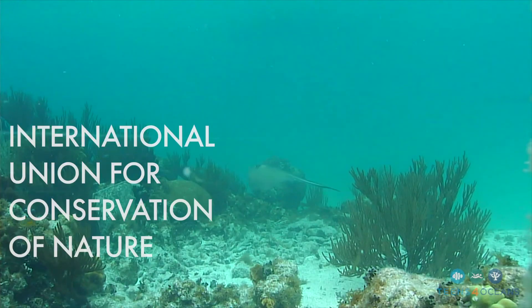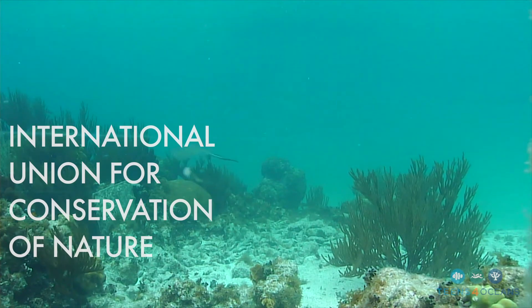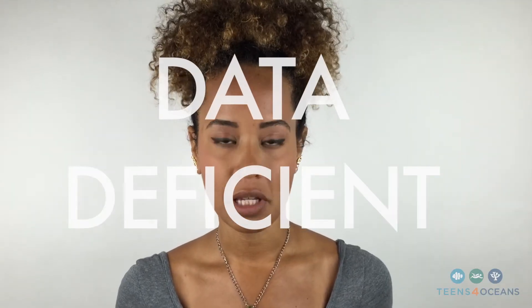These beautiful animals can be found throughout the Caribbean and the southern Atlantic Ocean. If you happen to be diving or snorkeling, it's a ton of fun to hang out with them. The IUCN has not listed them as endangered, but they are listed as data deficient, meaning there isn't enough information about these guys. So it's all the more reason to get out there and learn more.